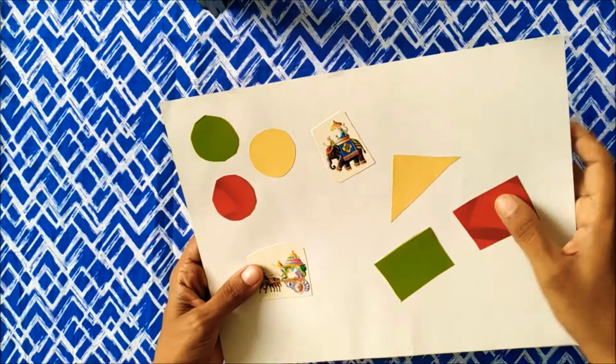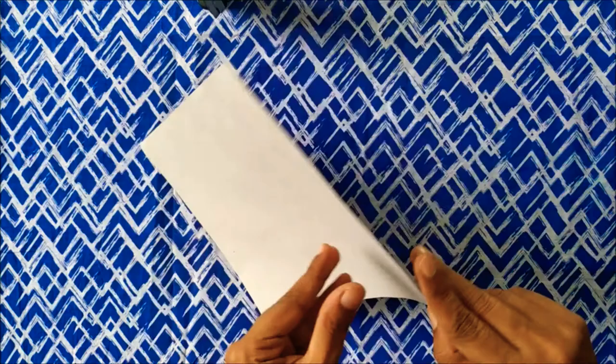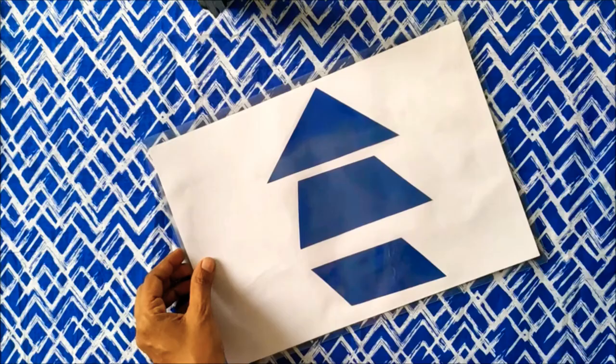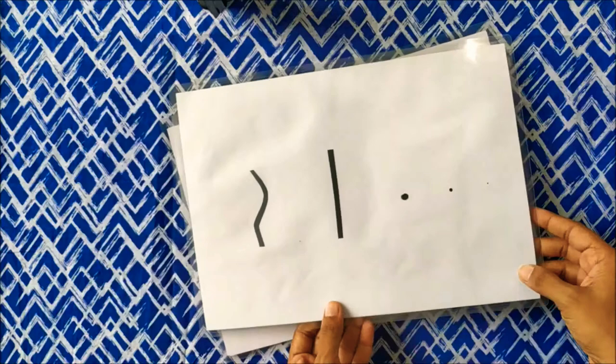During the first few months, babies can only identify light and their eyesight will be underdeveloped. Try showing them pictures with contrasting backgrounds — they respond to it really well. These are a few DIY A4 size sheets with color papers and magazine cuttings. These can also be laminated if you want them to last long.